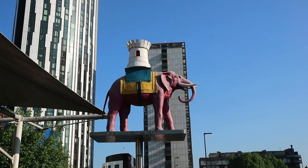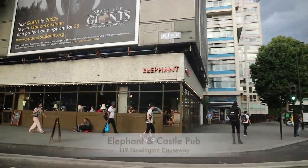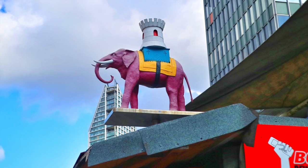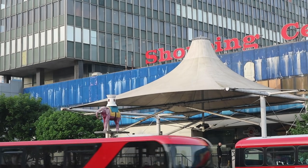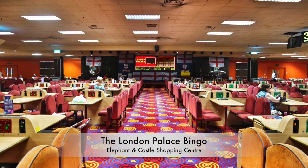We're cooking around the London Underground again, and this week we're heading to Elephant and Castle. The area takes its name from an old coaching inn, which is now the site of the Elephant and Castle pub. And there's a pink elephant sculpture outside the slightly run-down but super retro Elephant and Castle shopping centre from the 1960s, where you can take a trip back in time and play a game of bingo at the London Palace Bingo Hall.